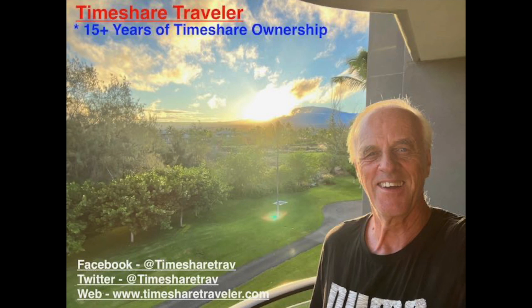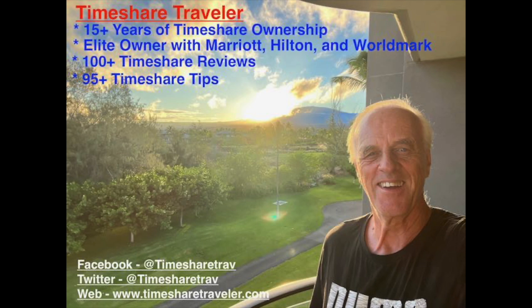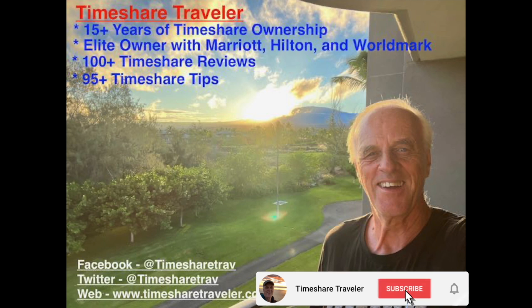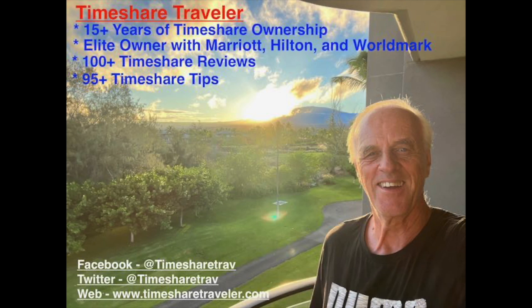Hi, this is Cliff and I'm the Timeshare Traveler. The purpose of my channel is to educate those who love traveling in timeshares. I've been an owner for 15-plus years and have elite ownership with Marriott, Hilton, and Worldmark. I've published over a hundred timeshare video reviews and over 95 timeshare tips. You can find me on Facebook at Timeshare Trav, Twitter at Timeshare Trav, and on the web at www.timesharetraveler.com.